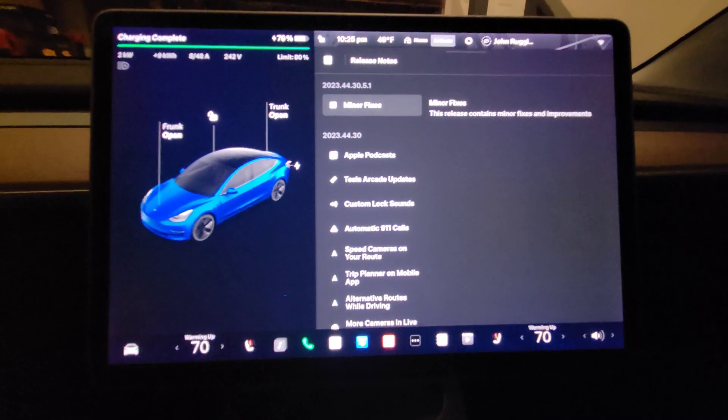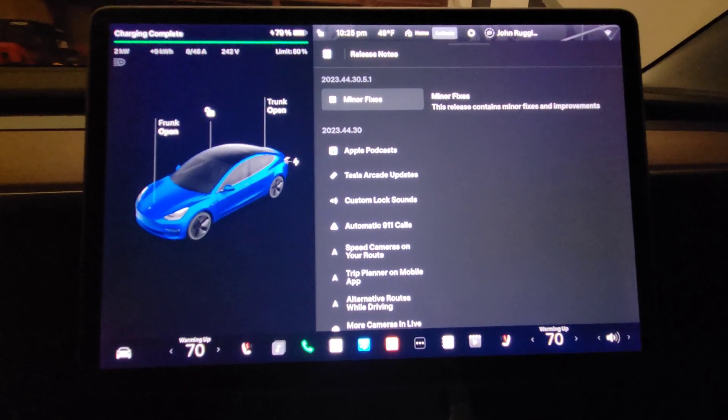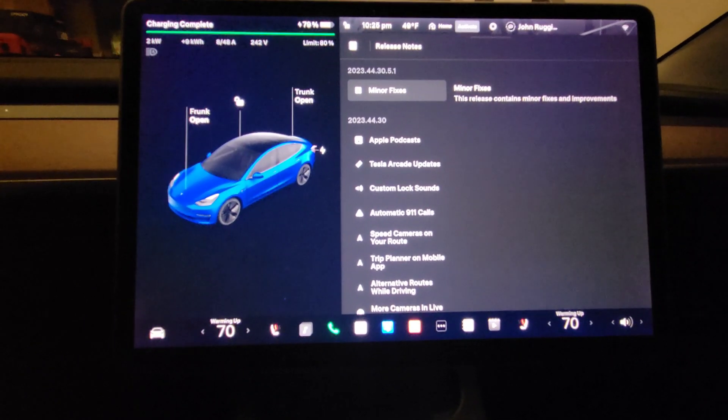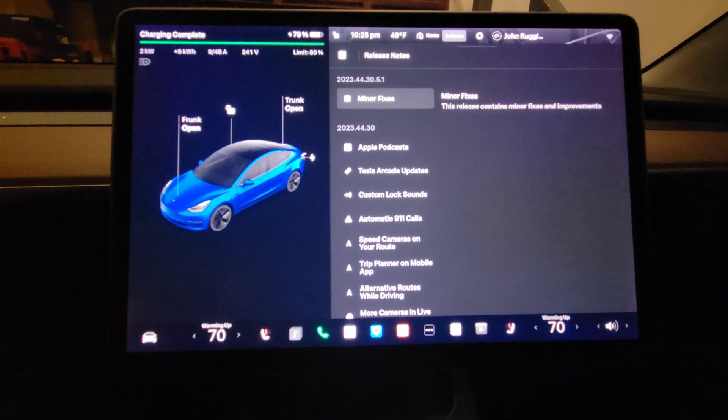For update 2023.44.30.5.1, it says this release contains minor fixes and improvements. It's bug fixes. But there are two things I want to check, so please watch — it's a short video, it won't be long.